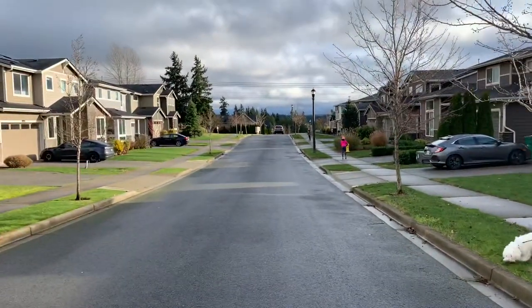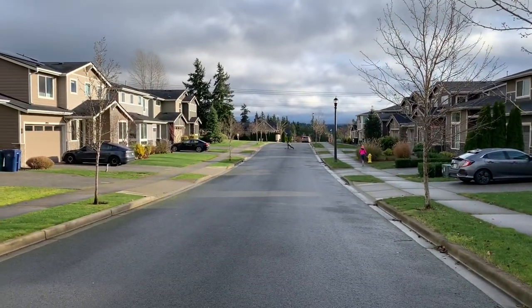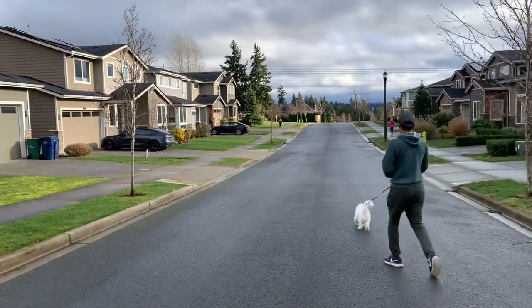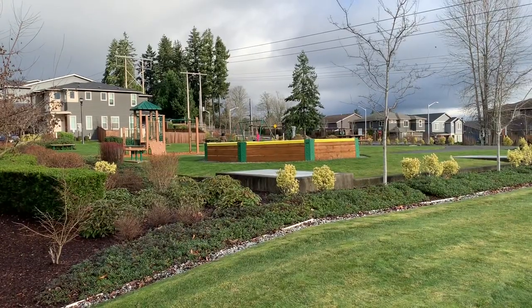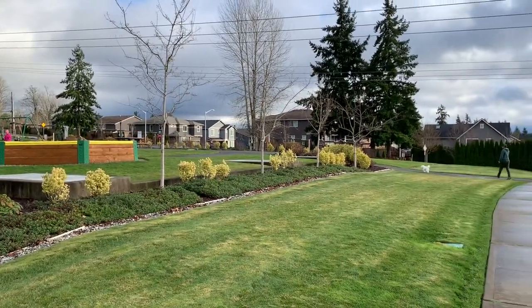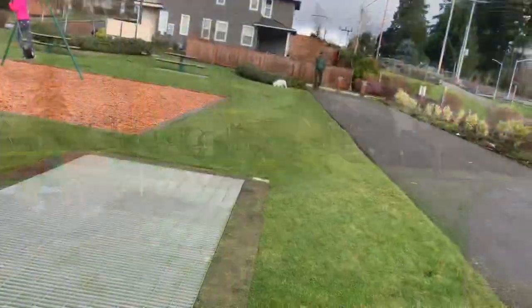After breakfast we headed out for a walk over to our community park. Today was a beautiful day — it was very cold but I'd still consider it beautiful because there was no rain, there was some sunshine and clear skies, so it was perfect.